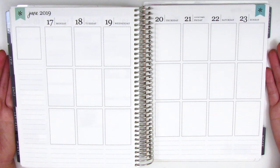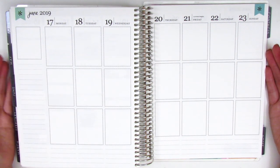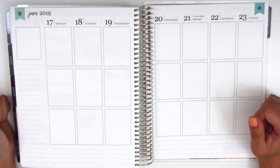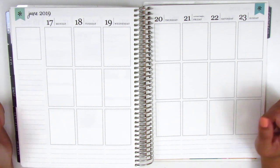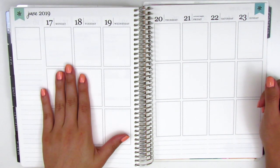For those of you who are new to my channel, I am currently memory planning in my Erin Condren Planner, which means that I'm going back in to fill out everything that I've done after the week is already over. The way that I track what I've done is through the Notes app on my phone. Every night before I go to bed, I just jot down what I've done for the day so that I have a running log to fill it out.